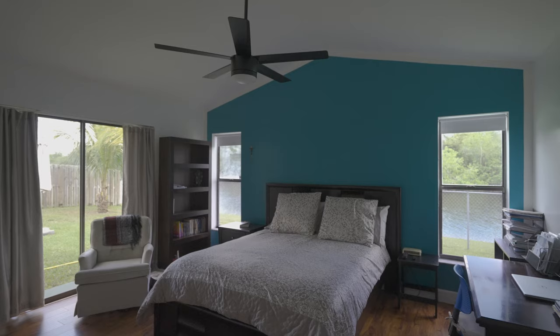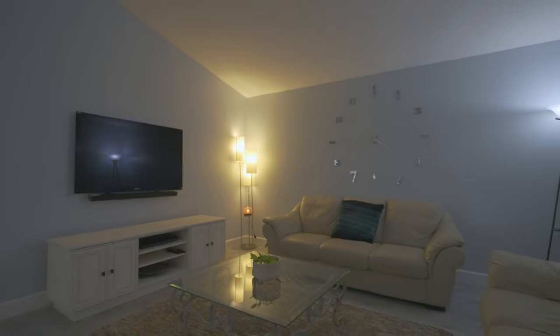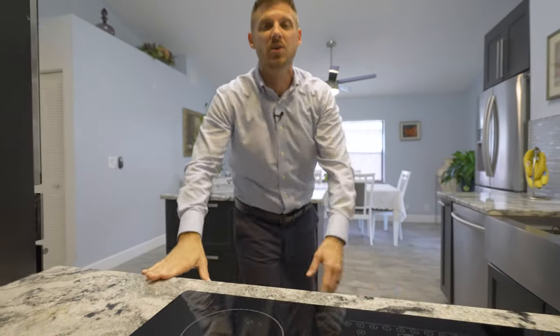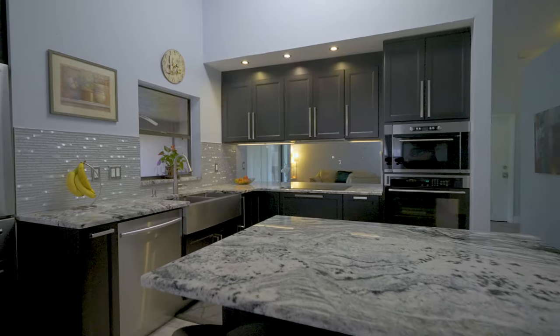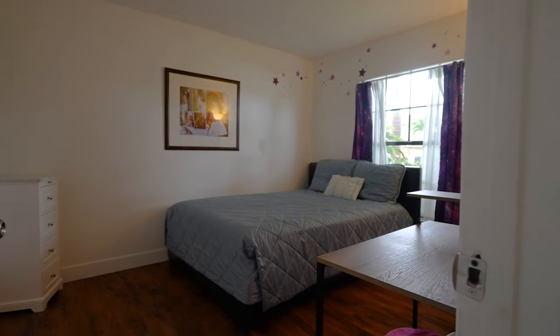On that side of the home you have the master suite, which is separated from the other bedrooms. It also has a living room over there, and on this side, the fully updated kitchen with the built-in stove, stainless steel appliances, stainless steel sink, the other two bedrooms, and also the dining room.